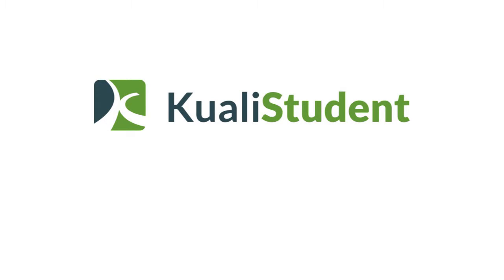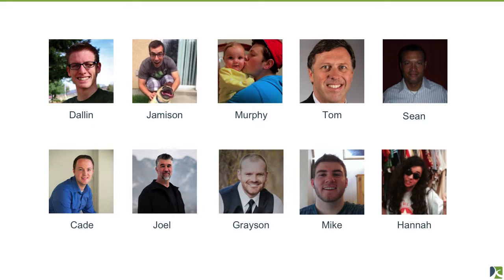Kuali Student: we're building an entire student information system in best-of-breed format — a set of individual services. This is the team dedicated to student, and I dedicate about 80–90% of my time to student. We have a whole host of operations people also helping with the student project.